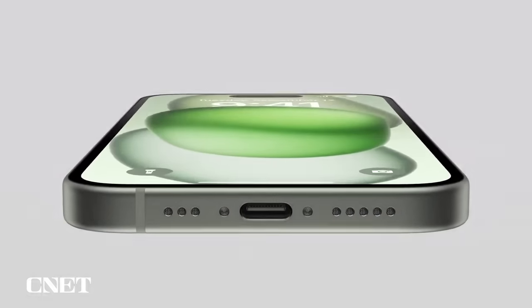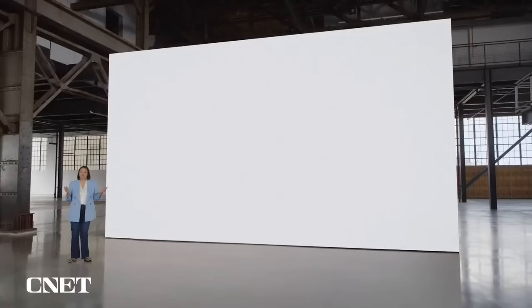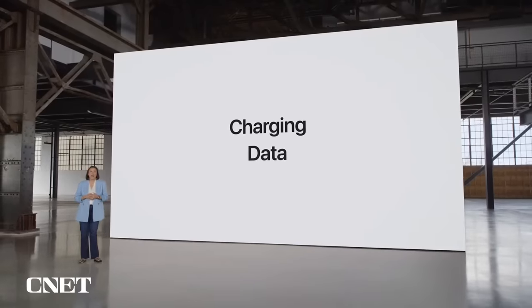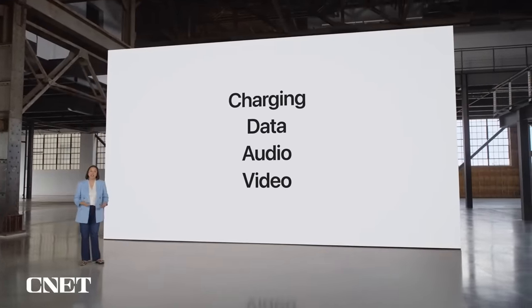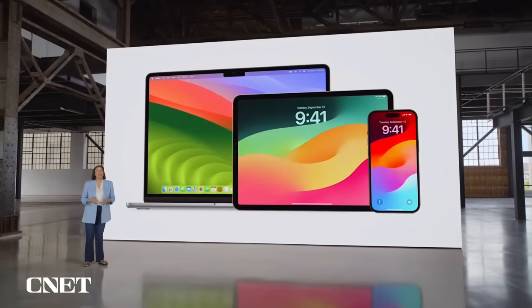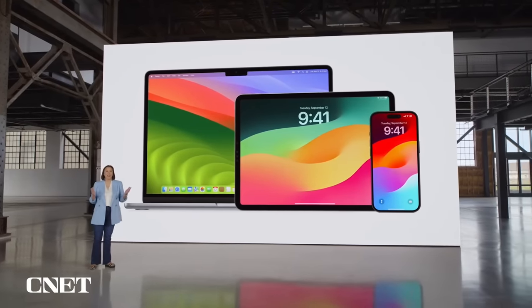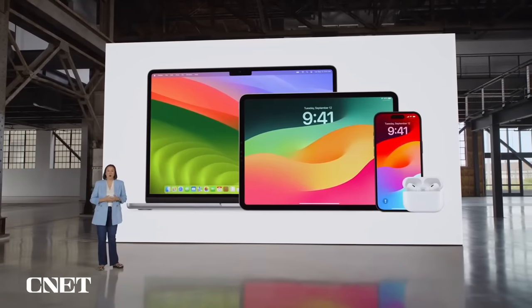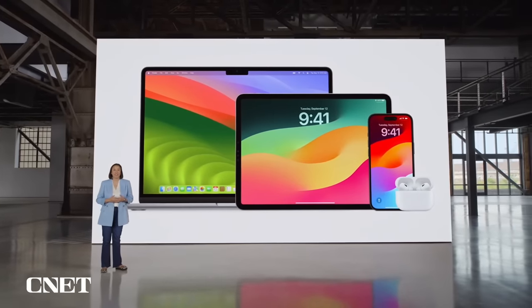USB-C has become a universally accepted standard, so we're bringing USB-C to iPhone 15. It enables charging, transferring data, and playing audio and video, and it's been built into Apple products for years. Now the same cable can charge Mac, iPad, iPhone, and even AirPods Pro 2nd generation, which is updated with a USB-C connector.